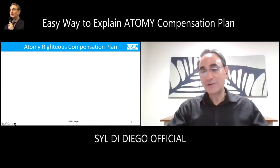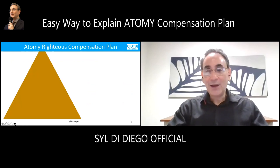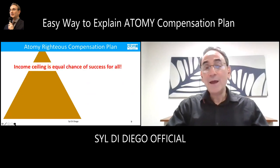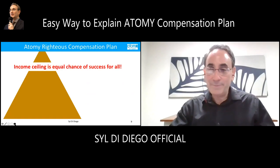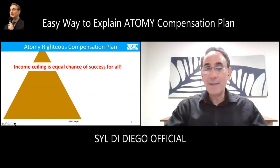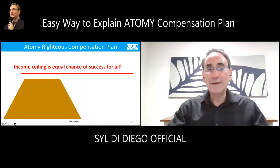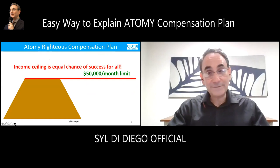How does that work? It's a very righteous compensation plan. The world out there is a triangle — you get a job at the lower level and get paid a little, but the CEO or owner makes most of the money. But Mr. Park from Atomy said when he gives back money, he's sharing 70% of the profits back to the consumer members getting cash back. He put a top on it so no one makes more than about $50,000 a month, because this is going to be residual passive income.